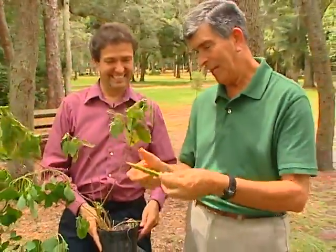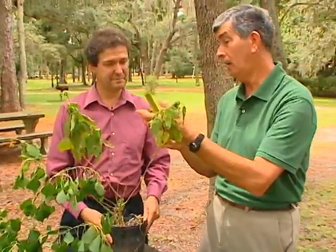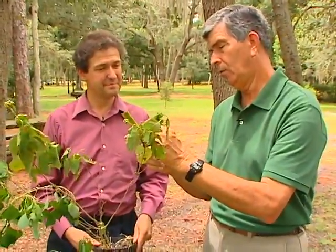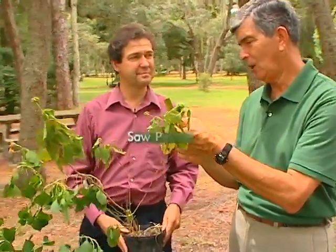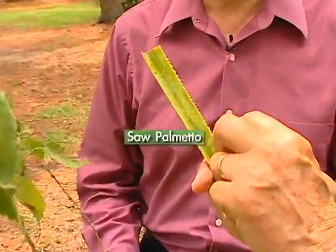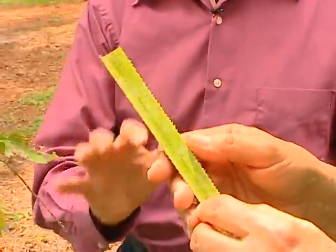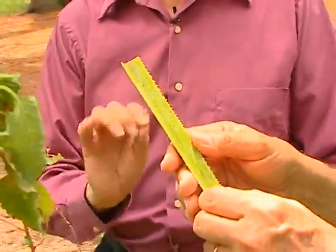Here's another one people encounter while working outside. This is off a saw palmetto, and you can see all the little thorns along it. Some people, if they get stuck by this, it'll hurt for days. It can be an irritant as well as a puncture wound, and of course it can cause a quick infection. So you want to be careful.